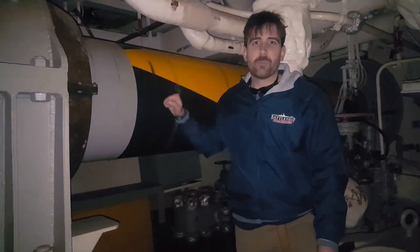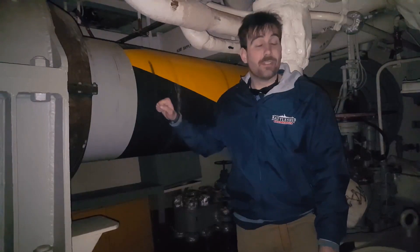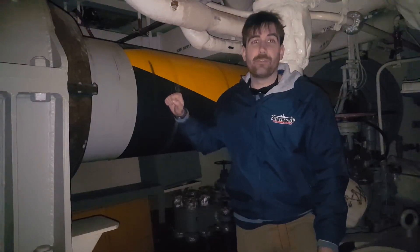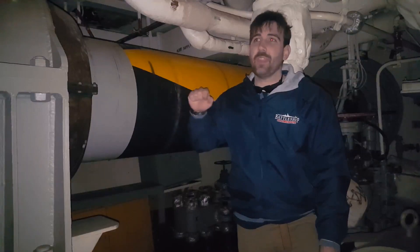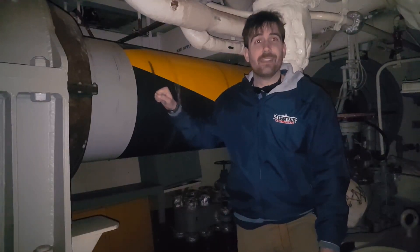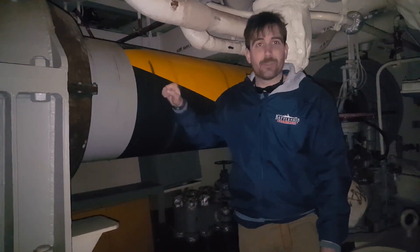This is the number one propeller shaft fed from the number one engine room. It's the longest shaft on the ship, over 300 feet. It feeds an outboard, four-bladed, 18-foot diameter propeller.